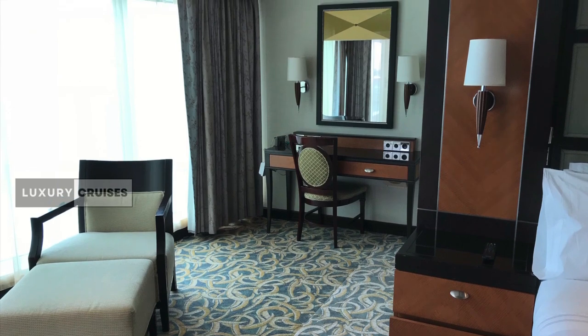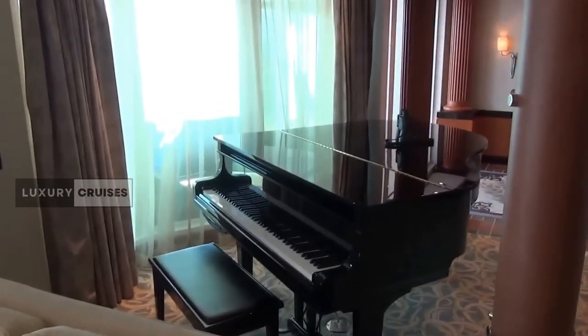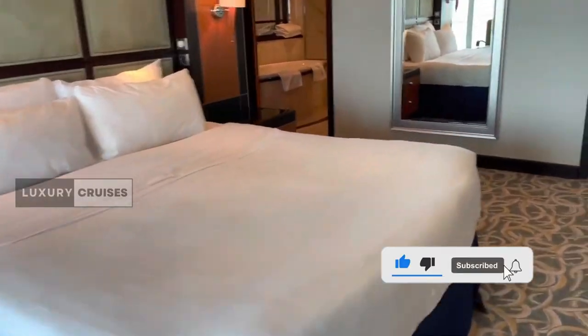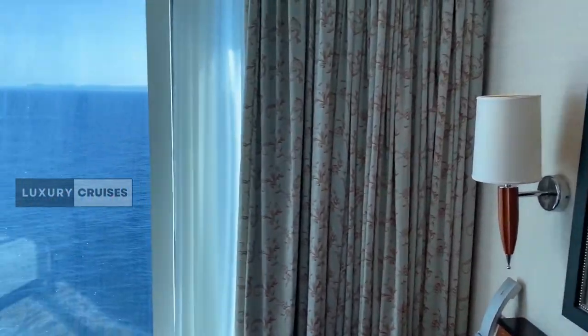And there you have it — the Royal Suite aboard the Independence of the Seas. A true haven of luxury and comfort on the high seas. If you're dreaming of cruising in style, hit that thumbs up, share this video with friends who crave a taste of luxury, and don't forget to subscribe for more exclusive cruise ship tours. See you in the next video — happy cruising!